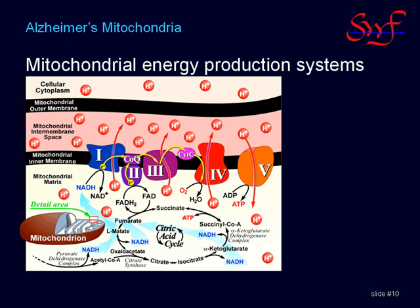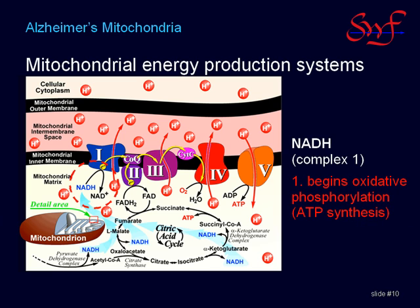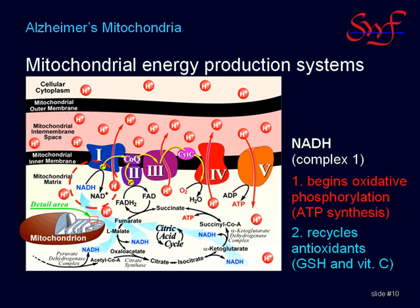The key take-home concept is that NADH plays two critical roles in the energy systems. First, the production of ATP is completely dependent on NADH, which pushes the power transfer system at the cold end of the chain to complement oxygen pulling the power transfer system at the hot end. Second, NADH is the source for reducing power to recycle antioxidants like glutathione and vitamin C.